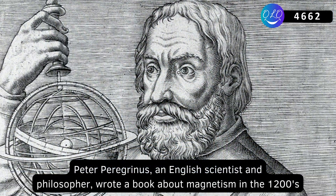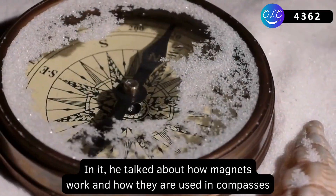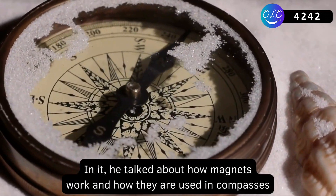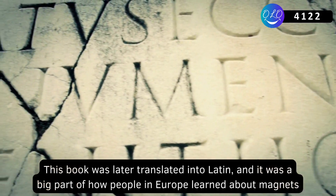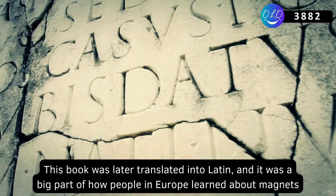Peter Peregrinus, an English scientist and philosopher, wrote a book about magnetism in the 1200s. In it, he talked about how magnets work and how they are used in compasses. This book was later translated into Latin, and it was a big part of how people in Europe learned about magnets.